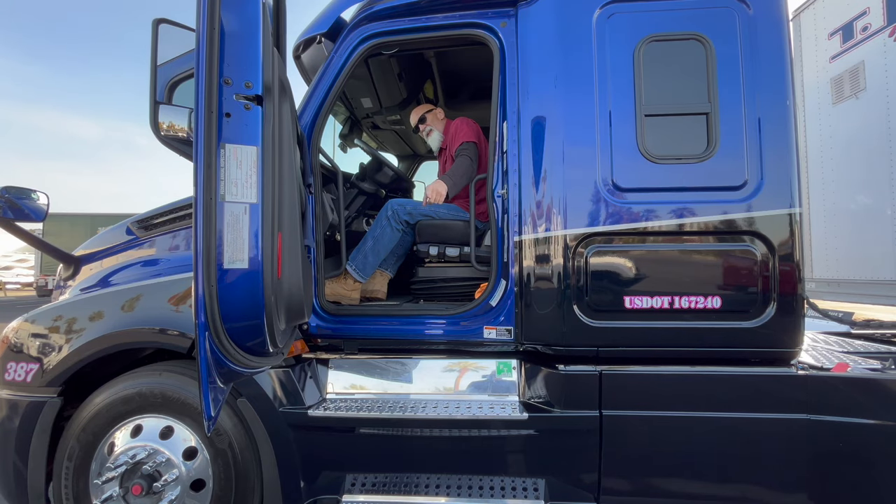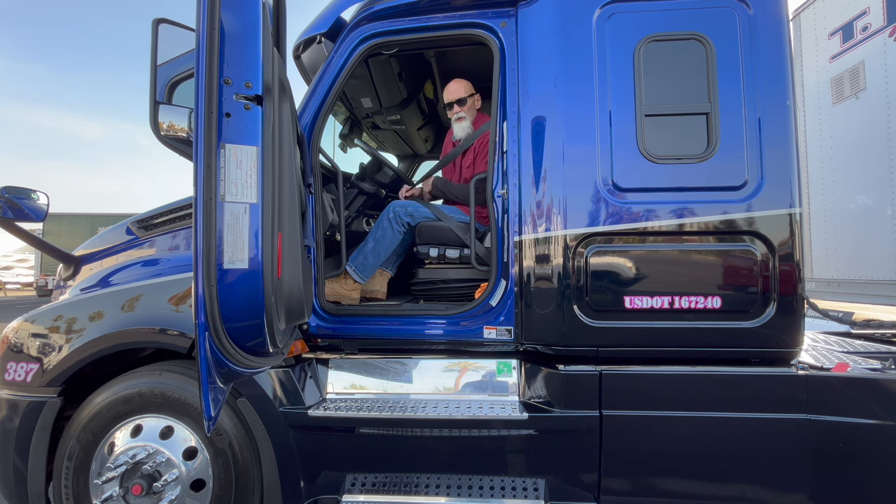Before you do anything — I mean anything at this point other than maybe shutting the door — put on your seat belt. If you do anything in this cab without this seat belt on, it is automatic failure. Put on your seat belt.